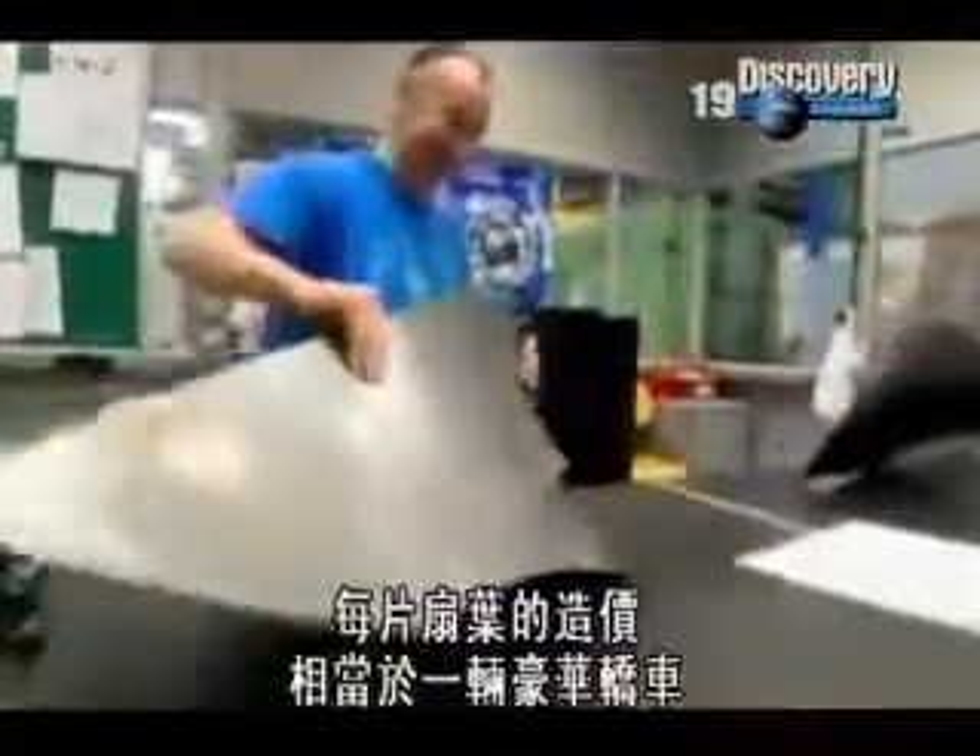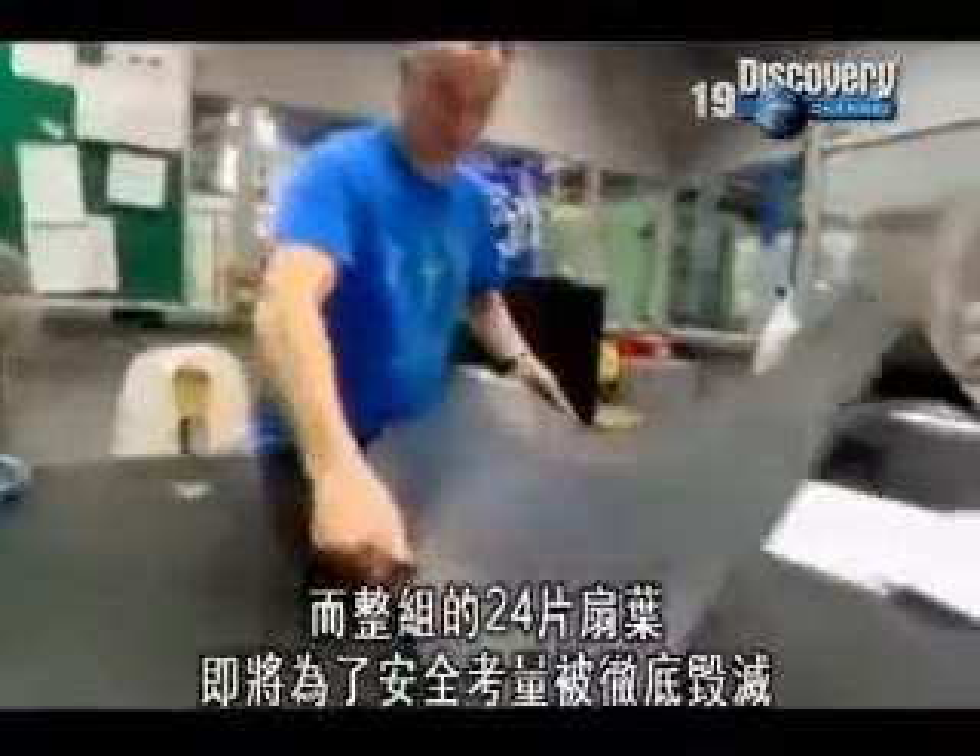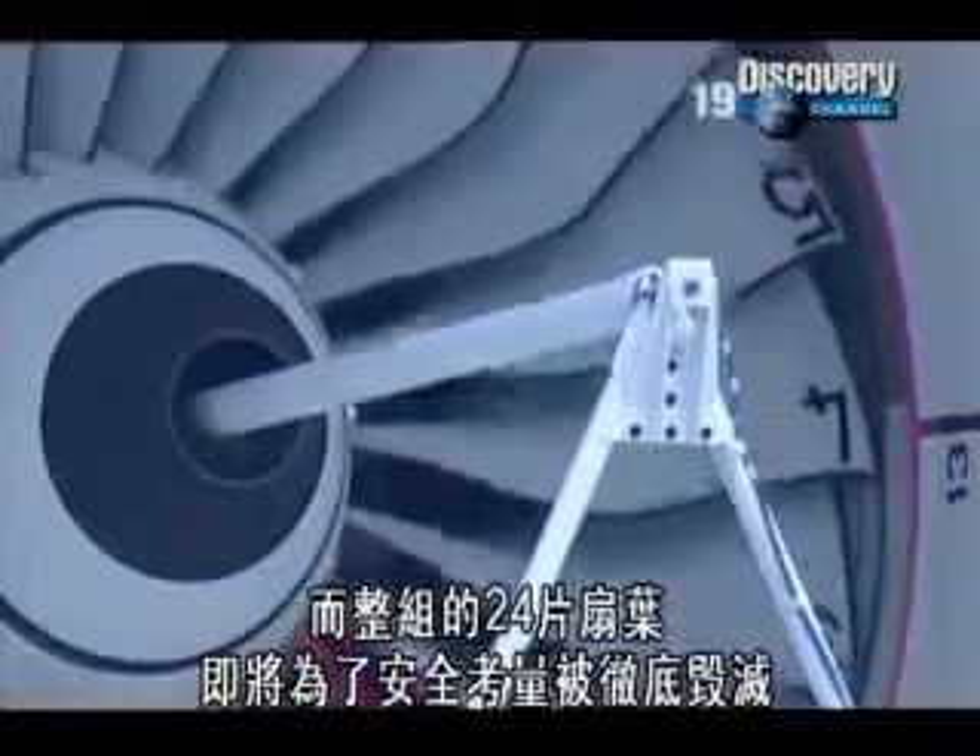Each one costs the same as a luxury car, and a full set of 24 are about to be destroyed in the name of safety.